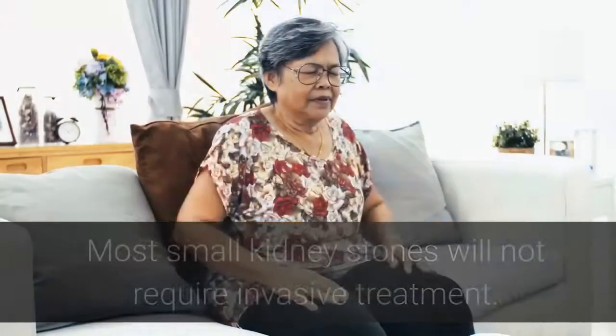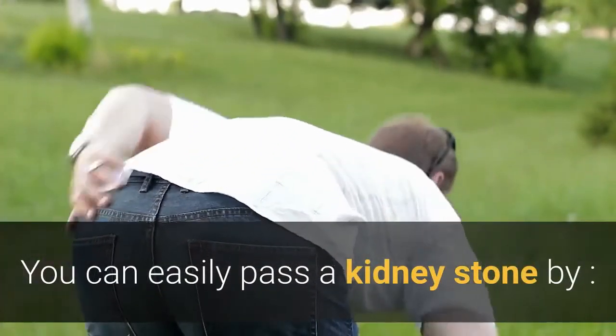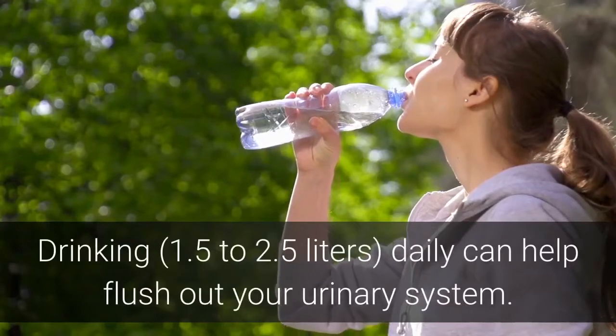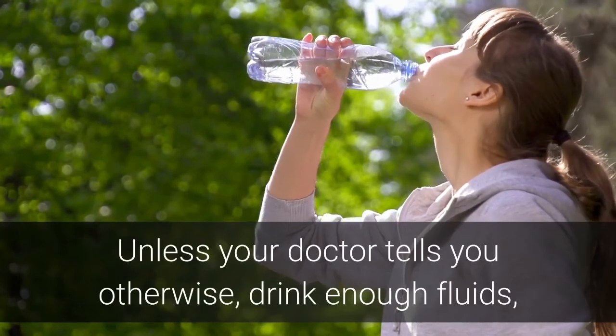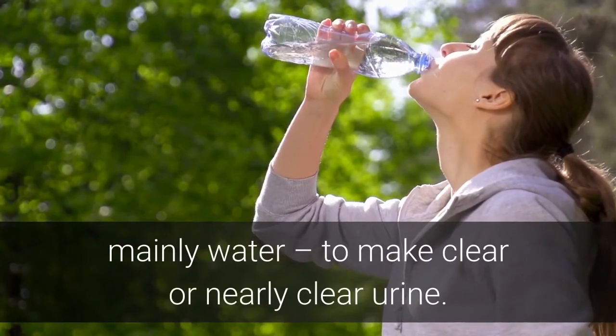Most small kidney stones will not require invasive treatment. You can easily pass a kidney stone by drinking water — drinking 1.5 to 2.5 liters daily can help flush out your urinary system. Unless your doctor tells you otherwise, drink enough fluids, mainly water, to make clear or nearly clear urine.